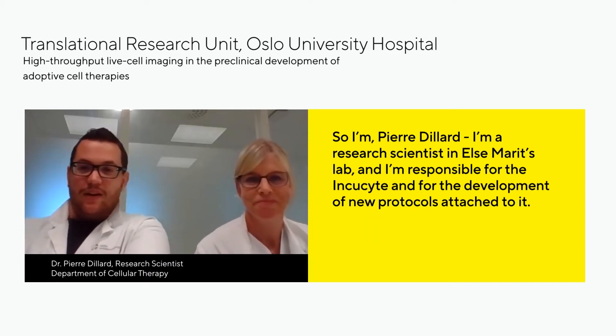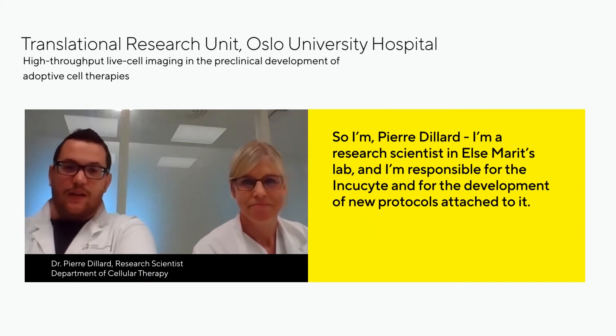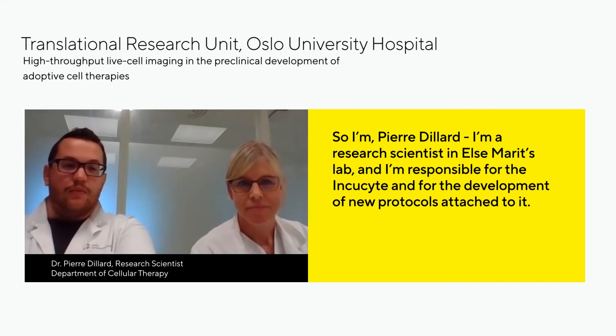And I'm Pierre Lillard, a research scientist in Elsemarin's lab and I'm responsible for the IncuCyte and for the development of new protocols attached to it.